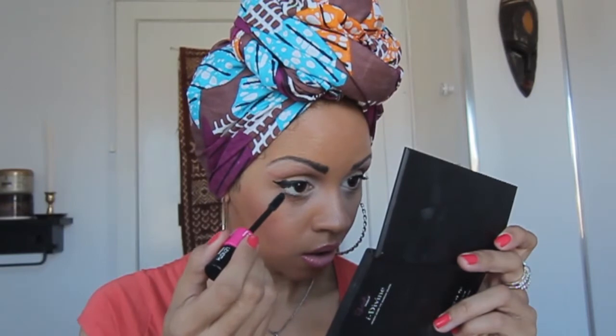I'll just try and get the individual lashes as best I can.